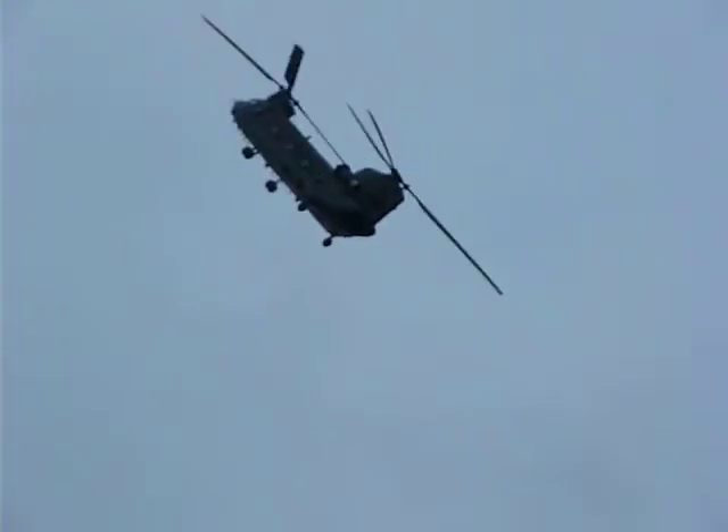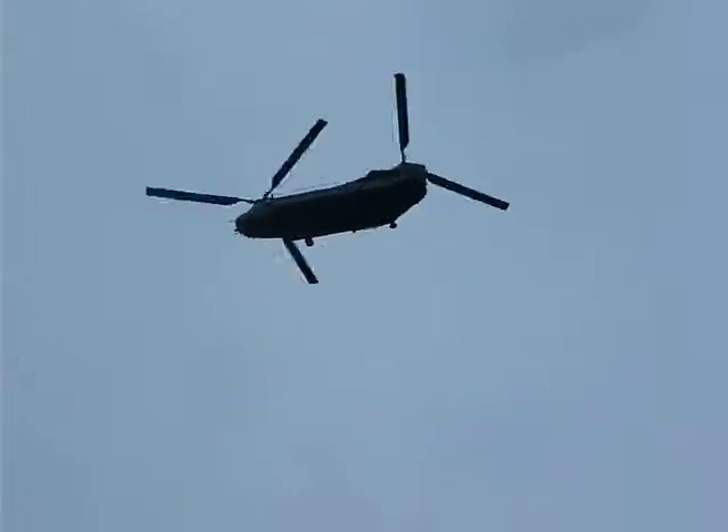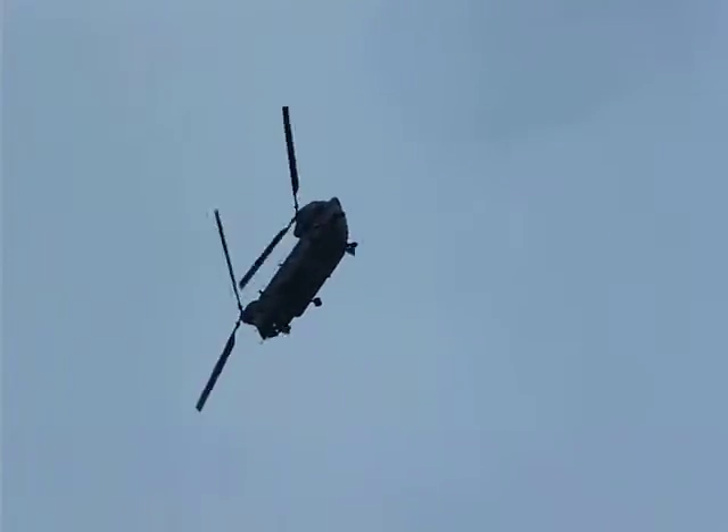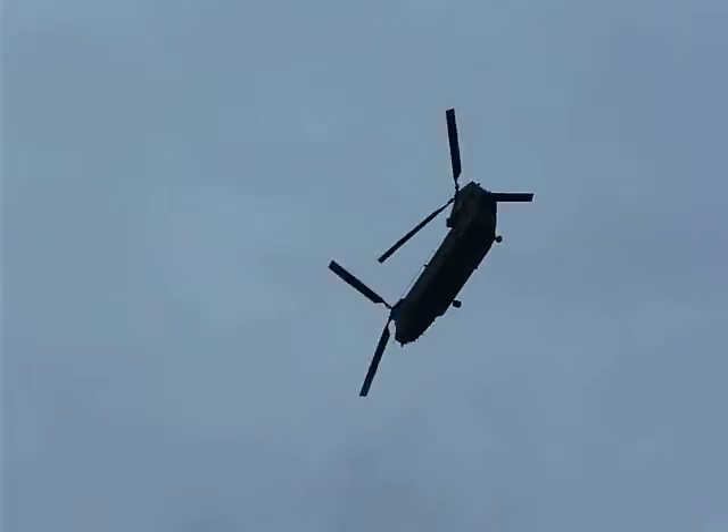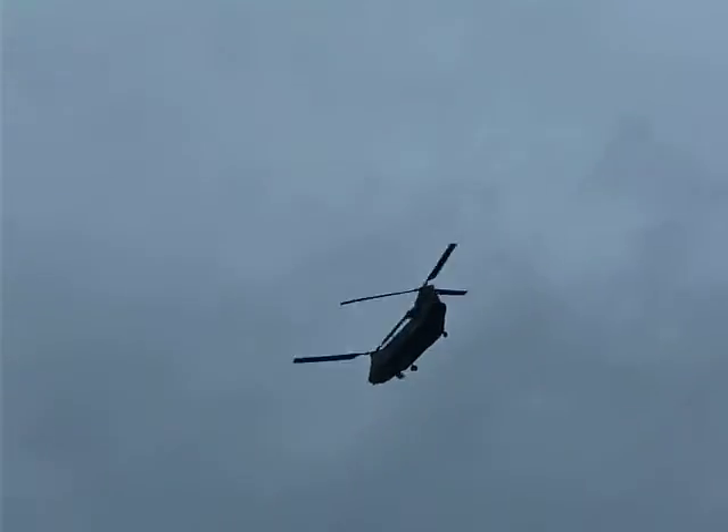Can you hear that slapping of the blades through the air? Back onto the display line for a stomach-churning rollercoaster of a ride — bunting over, like a zero-g, almost at a freefall now as they power down through display centre, and then another rollercoaster at the other end of the runway. Incredible.